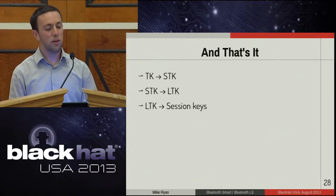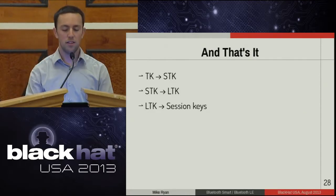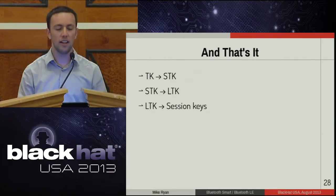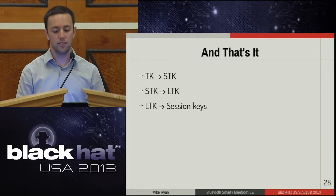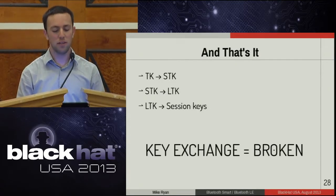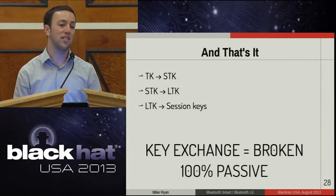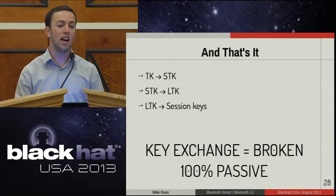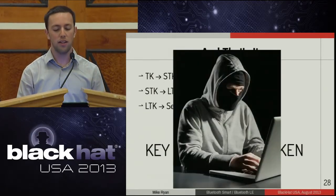When you have the temporary key, you can recover the short-term key. Using the short-term key, you can decrypt the communications used to exchange the long-term key. The long-term key is then used during every connection to encrypt session keys. Your key exchange is broken right from the start. And this is a 100% passive attack — you cannot know it's occurring. The only way you'd know you're being hacked is if you look around the coffee shop and spot someone with a sniffer.